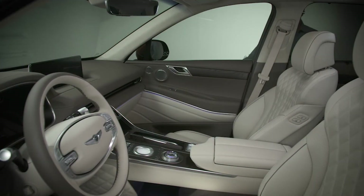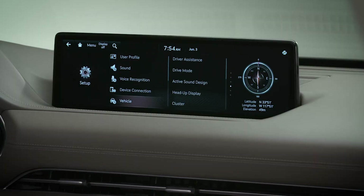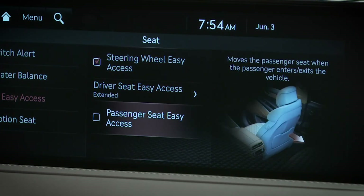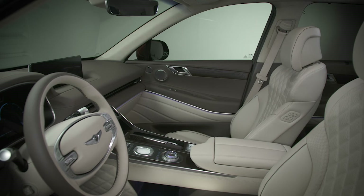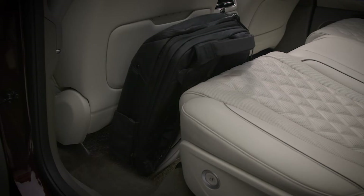The front passenger seat also has an available easy access function. Select Setup, then select Vehicle, then Seat, then Seating Easy Access, then Passenger Seat Easy Access. When activated, the seat will move slightly rearward when the passenger door is opened, unless the seat is already at its farthest back position. When the passenger door is closed, the seat will move slightly forward. Please note that these functions may not fully operate in certain circumstances — for instance, if rearward seat movement is blocked by an object in the rear floorboard.